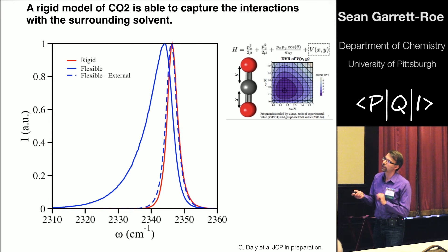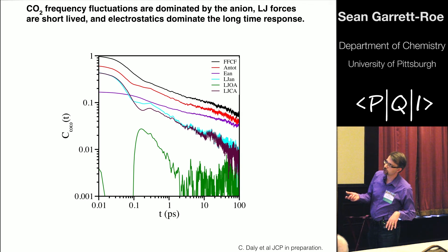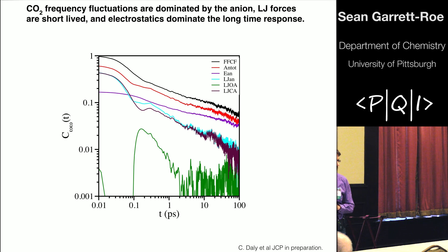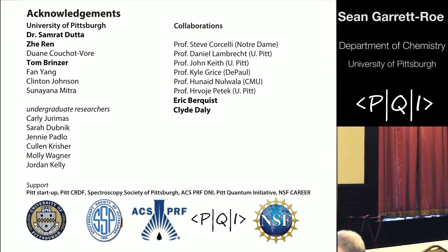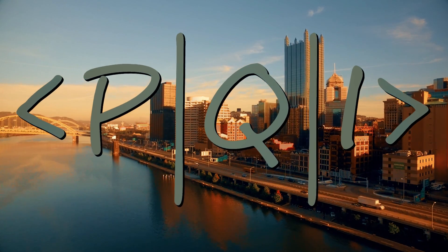The takeaway is that external dynamics are captured correctly when you treat only the two internal degrees of freedom — the CO stretches — and keep the bend frozen. With that, we now have a method for calculating dynamics of CO2 in the condensed phase. We see that the vibrational frequency fluctuation correlation functions from our measurements are dominated by interactions with the anions, and those interactions come from both electrostatic forces that deal with long-range tails, as well as short-range interactions happening on faster timescales. Thanks go to Tom Brinzer, Eric Berquist, and Clyde at the University of Notre Dame.